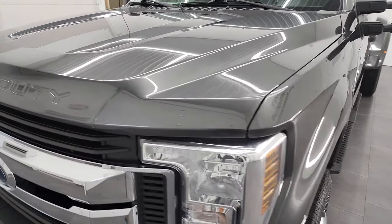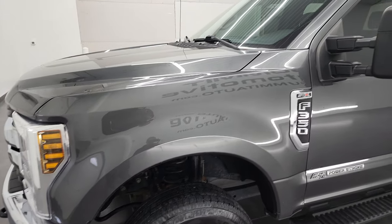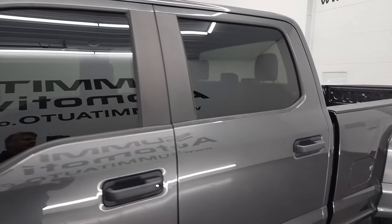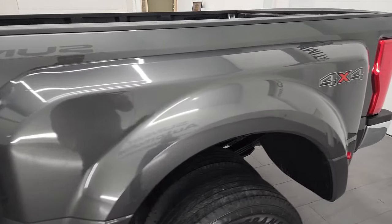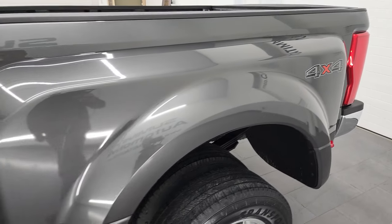Magnetic Gray is the color and we shoot all of our videos in 4K. So if you have HD capabilities on your computer, tablet, smartphone, or television, I highly recommend turning them on right now because it is your best way to check out the quality, condition, options, and cleanliness of the vehicle before seeing it in person.